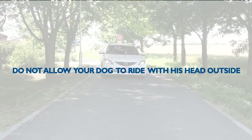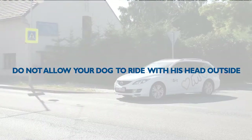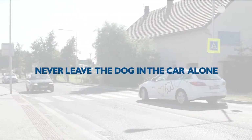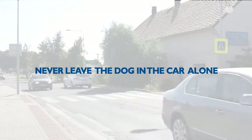Do not allow your dog to ride with his head out the window, even if he enjoys it. Apart from getting hurt, there is the danger of sickness caused by the flow of cold air. Never leave the dog in the car alone if it is hot or the sun is shining intensively.